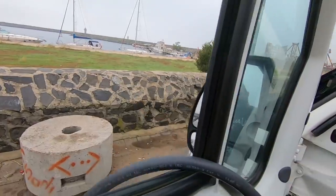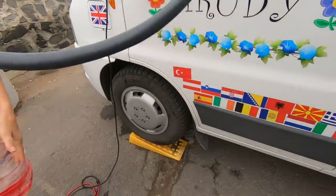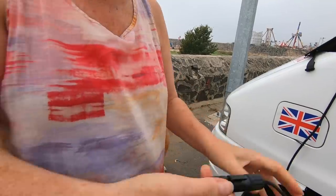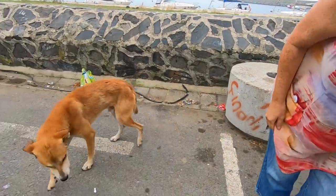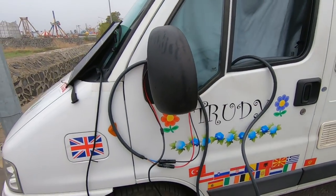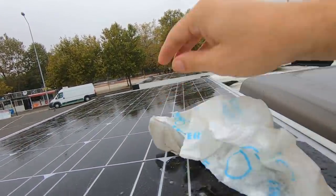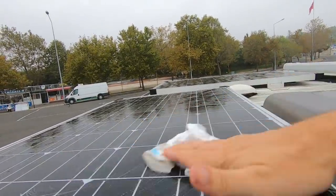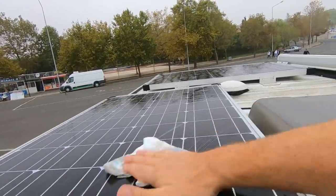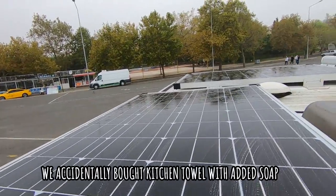We've got these little magnets that we use for lots of things — they just stop the panel sliding off. We tend to pass the wire through the window so we don't get it stuck in the door. We've also got a little friendly dog this morning! And we hang the rest of the wire around the wing mirror so nobody trips over. Another thing we like to do, especially when there's condensation, is give the solar panels a bit of a wipe — we can't reach all of it, but it all helps.